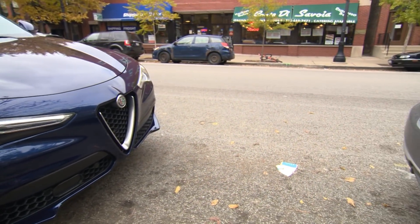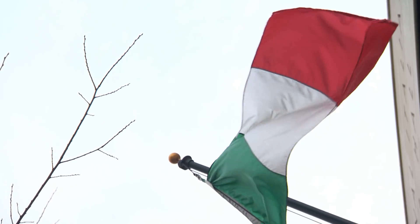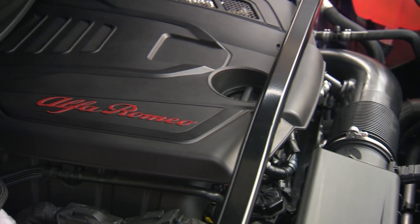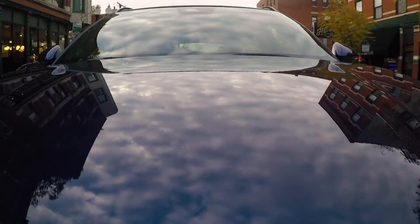And just behind us, Conte de Savoy has been open since 1948. Since then, they've been importing Italian meats, cheeses, and wines straight from Italy. Speaking of Italy, the Stelvio is actually designed and built there. Its turbocharged engine is tuned for performance with 280 horsepower and a best-in-class 0-60 time of 5.4 seconds.